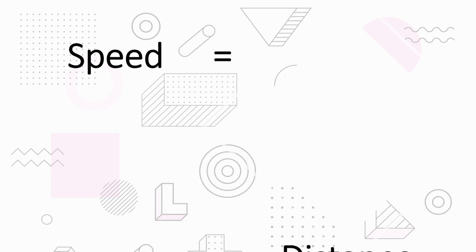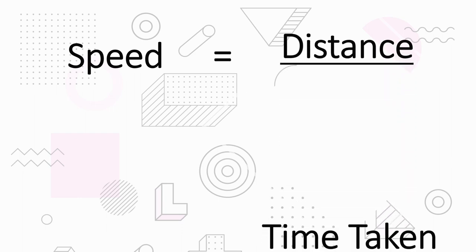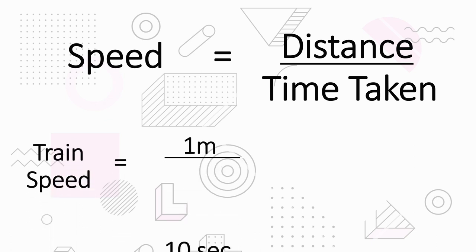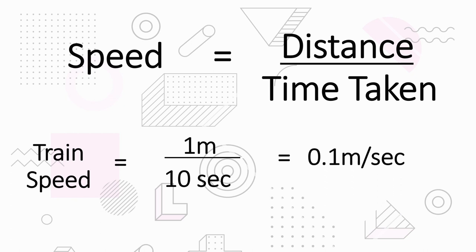Speed equals distance divided by time taken. Train speed equals 1 metre divided by 10 seconds, which equals 0.1 metres per second.